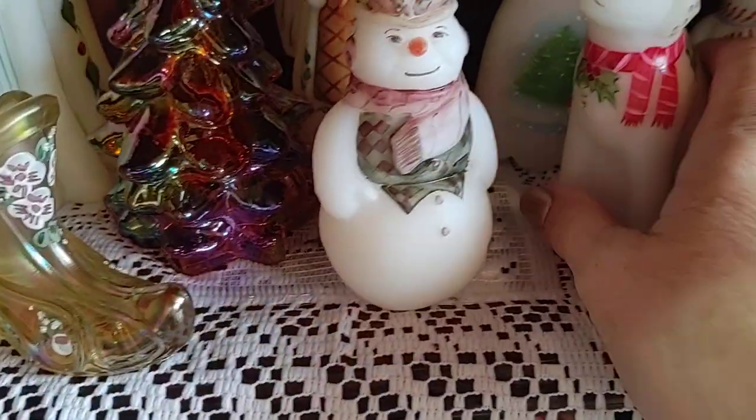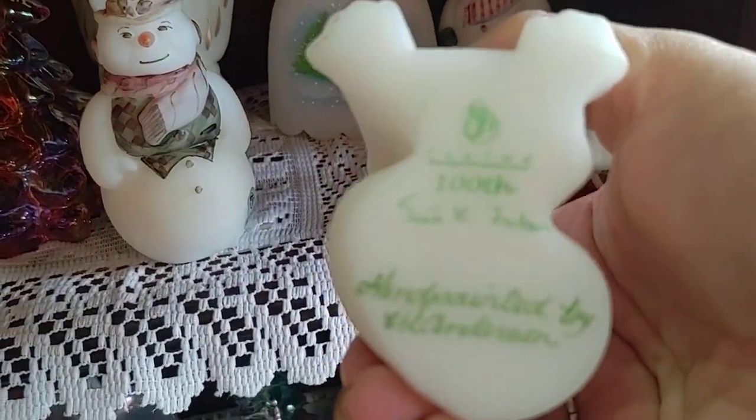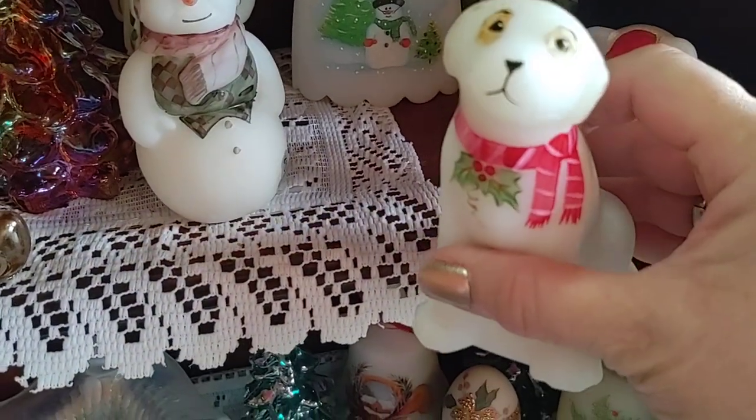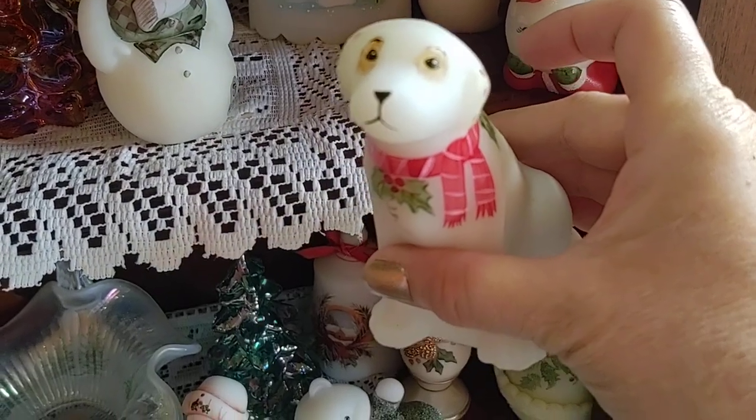The little dog is a Labrador and he is painted by Vicki Anderson. Vicki Anderson worked for Fenton for quite a long time, and her husband Dan also painted for Fenton - if you see a D. Anderson, that is her husband.